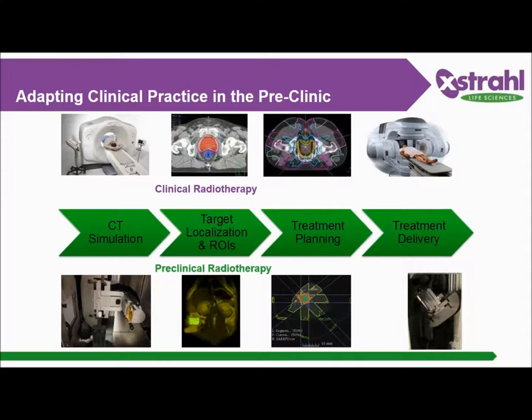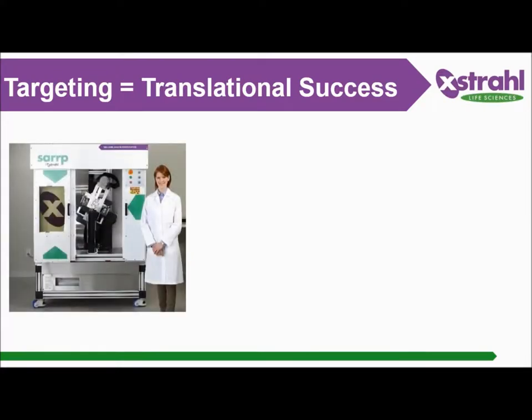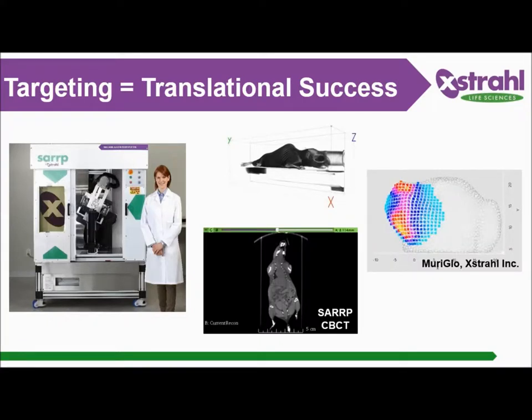In order to reproduce the clinical radiotherapy process, we have designed the SARP as a translational tool. Its capabilities must mimic the clinical practice workflow and protocol. These are four common steps in clinical radiation therapy that we replicate with SARP: the cone beam CT imager, capacity to fuse with other imaging modalities like MRI, a treatment planning system that can verify and deliver non-coplanar arc beams, and the answer to translational failure — the lack of targeting — which SARP addresses with CT modality and the three-dimensional optical system named Muriglo.